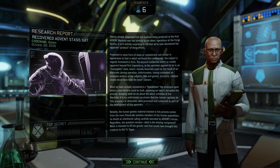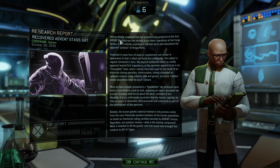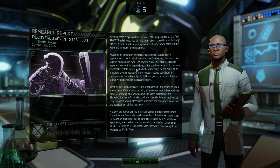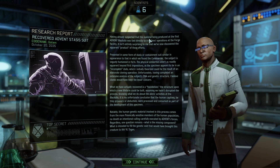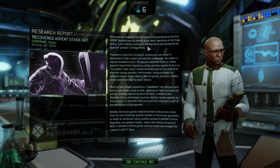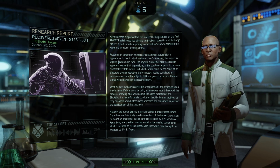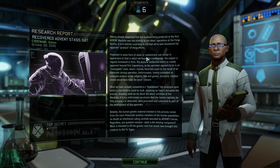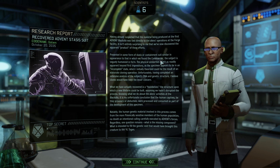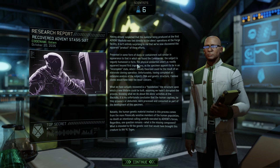Holy shit. Having already suspected that the material being produced at the first Blackside was directly tied to these operations at the Forge facility, it isn't a tiny surprise that we've now discovered this apparent product of these efforts. Presented in some form of stasis and containment suits, similar in appearance to that which we found as the commander, the subject is vaguely humanoid in form.